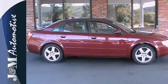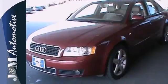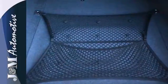But with features like stability and traction control, a CD player, and dual zone climate control, this A4 goes a step further to amaze you. And with a powerful engine, power windows and locks, and power heated mirrors, it's sure to impress.